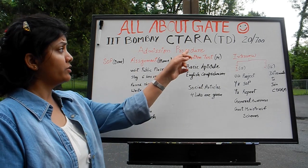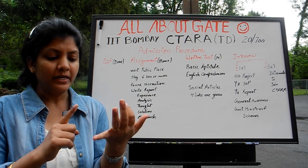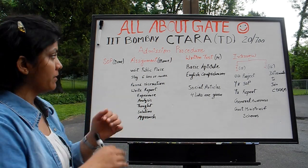Let's quickly begin the admission procedure for the Sitara. As there are 20 seats and 700 students have been called up, let's go through all the steps you are going to go through, no matter what your branch is.